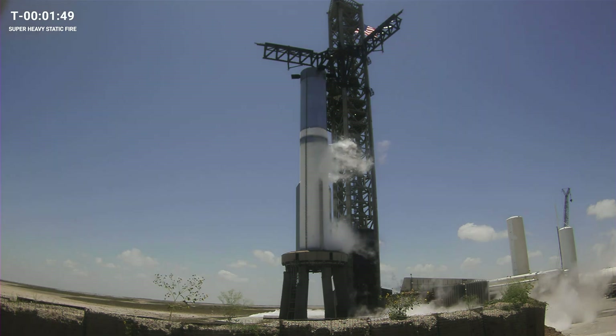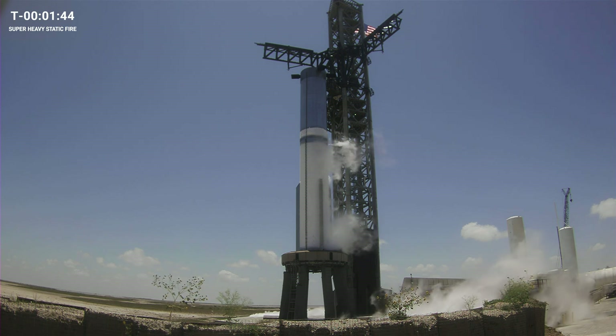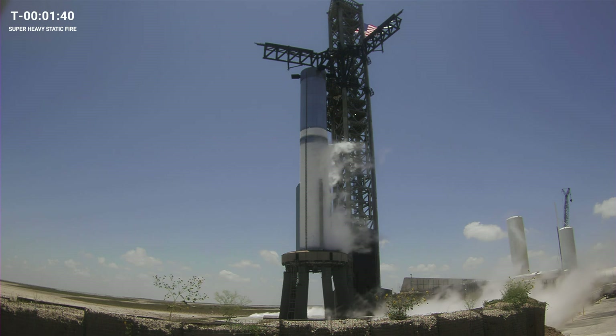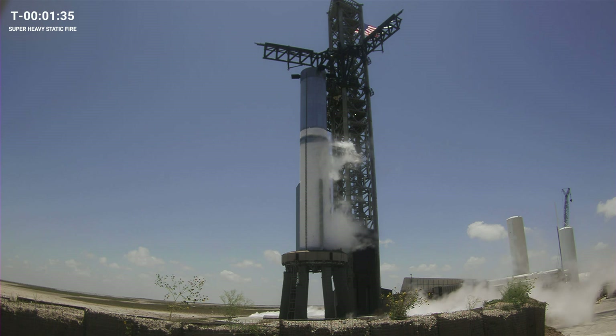For those of you following along, it's been three and a half months since our first integrated flight test of Starship. In that time, the team has worked on multiple improvements to the booster, as well as the pad systems and infrastructure, which we will be testing out today, in addition to a new startup sequence.